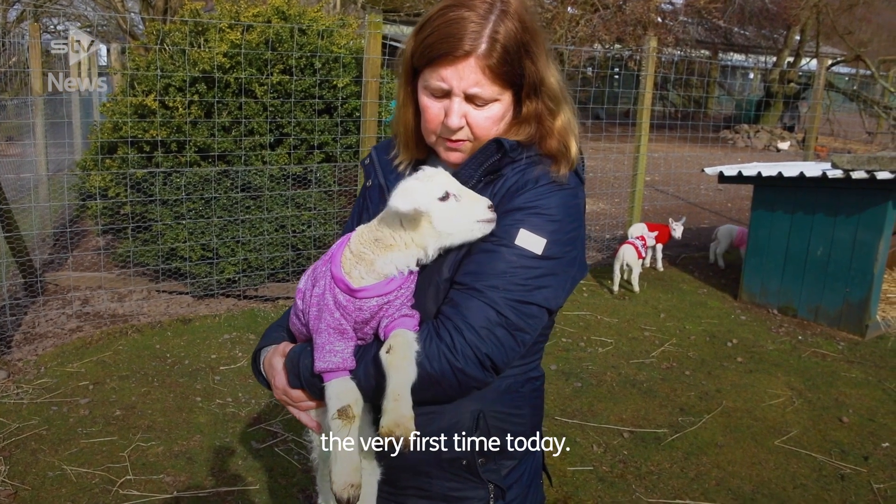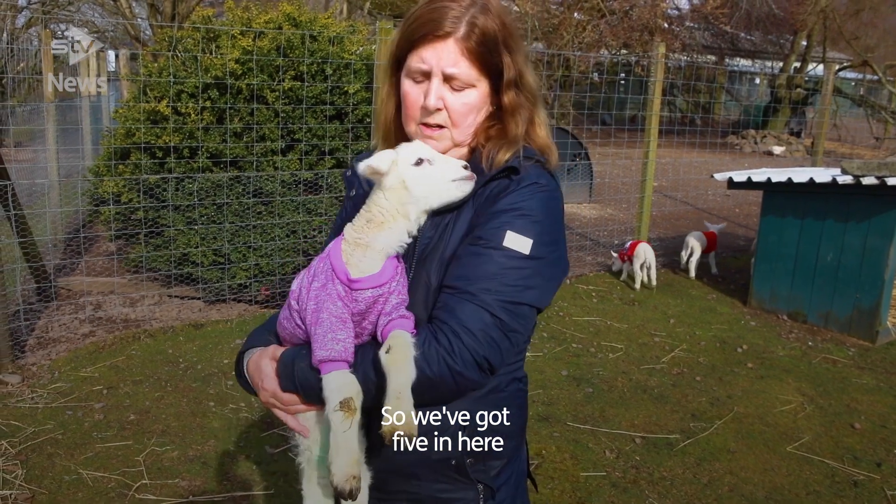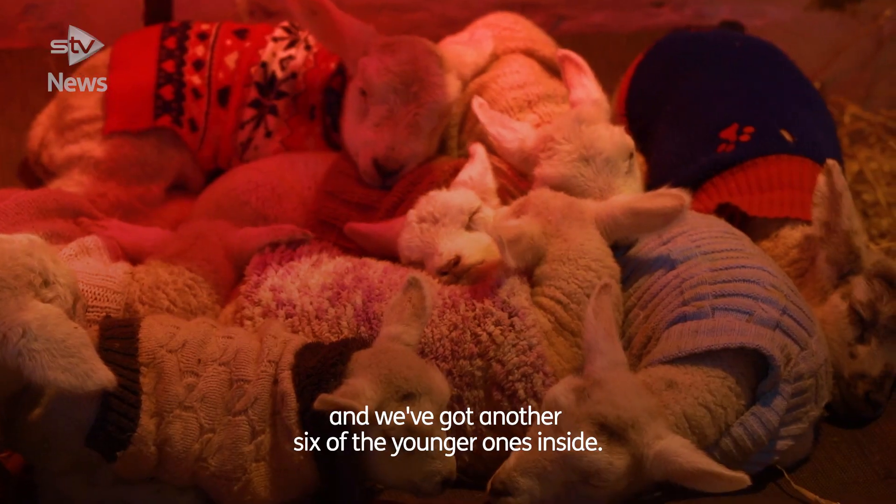They're outside in the sunshine for the very first time today. We've got five in here and then we've got another six of the younger ones inside.